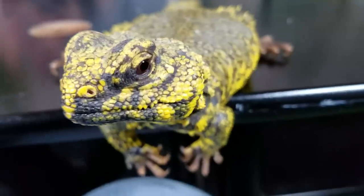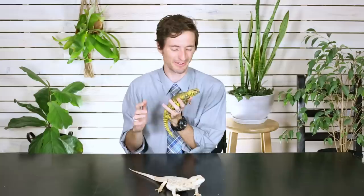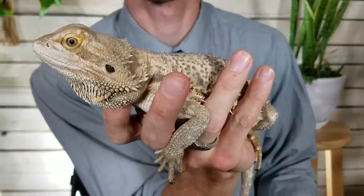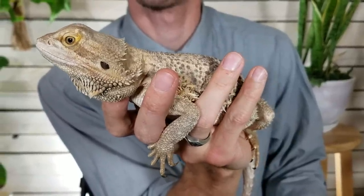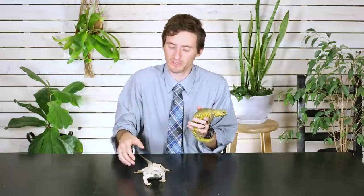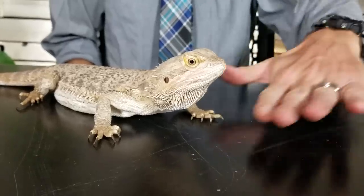The Bearded Dragon has got a bigger boof-y head and that big beard it can put out, which is very impressive. The Uromastyx has got a more rounded, softer face than the Bearded Dragon. They're both really cool looking lizards, but kind of in different ways. Both of these lizards are, I think, the perfect size for a lizard. They're both big enough that you can handle them confidently and not worry about hurting them, they're solid, you're not going to lose them — but they're not too big where they need an enormous enclosure or could potentially be dangerous.